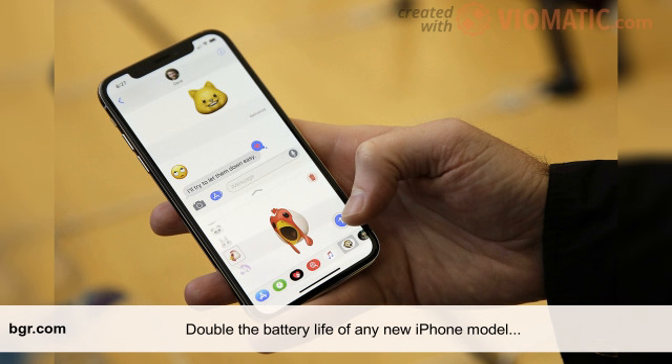V-proof iPhone X battery case. With a powerful 6000mAh capacity, this battery case for iPhone X provides more than 150% extra power and helps keep your phone charged the entire day.